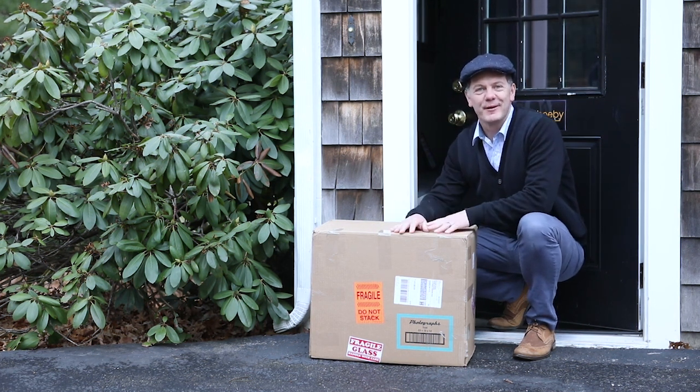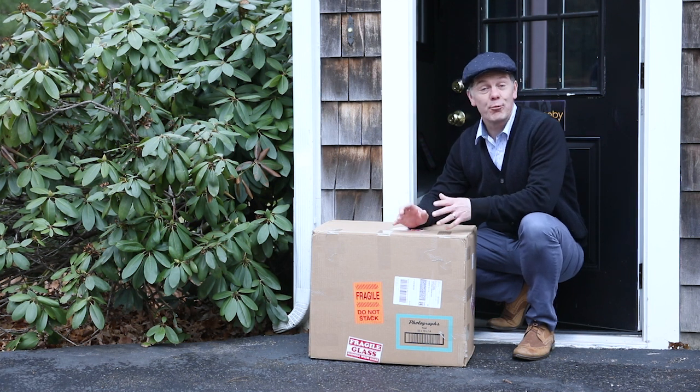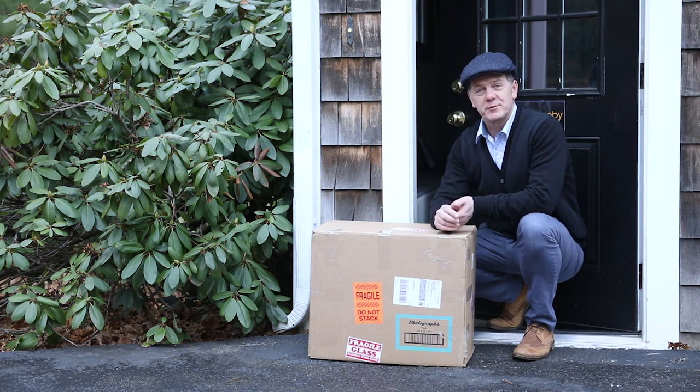Who doesn't get excited about receiving a box like this in the mail? The contents of this don't even belong to me, however it signifies the end of a little project I've been working on. It's all about adding value and going the extra mile — I thought it would be a great subject for today's vlog.